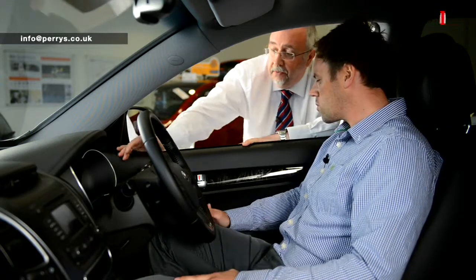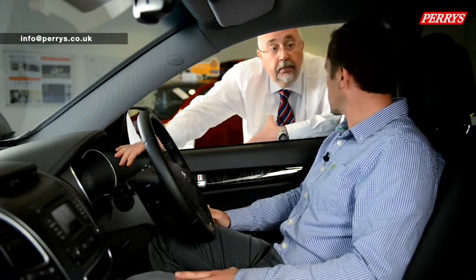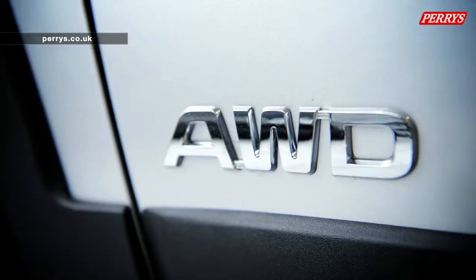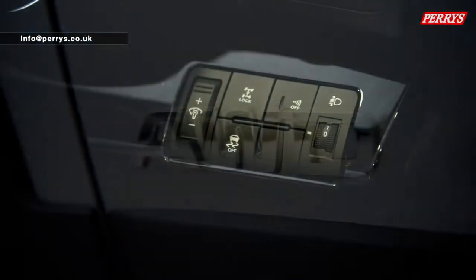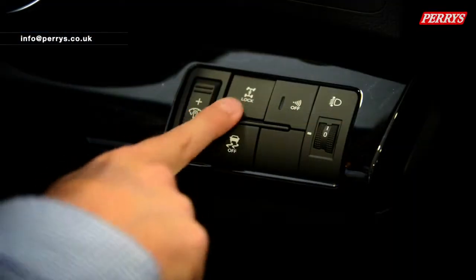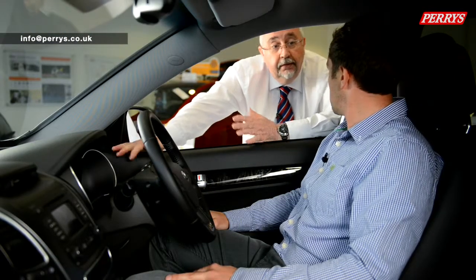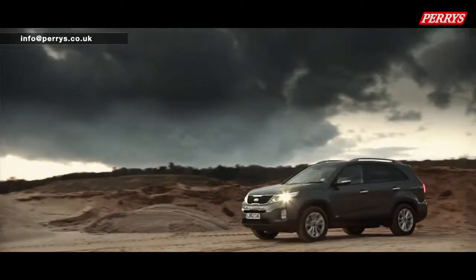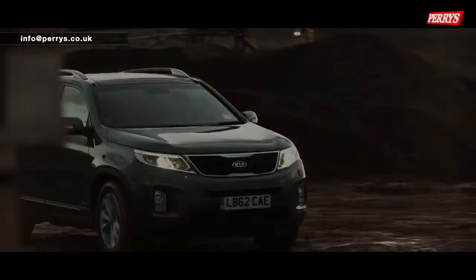Over here you've got an all wheel drive system, normally running in two wheel drive. If you're in a situation where you need four wheel drive — say you're in a muddy patch or field — you can lock it into place and drive in four wheel drive. Alternatively, it will automatically engage four wheel drive if it senses it needs to. So it's like an intelligent four wheel drive system.